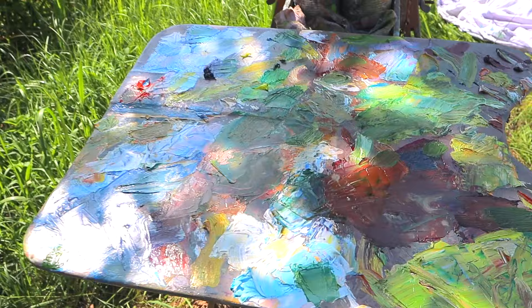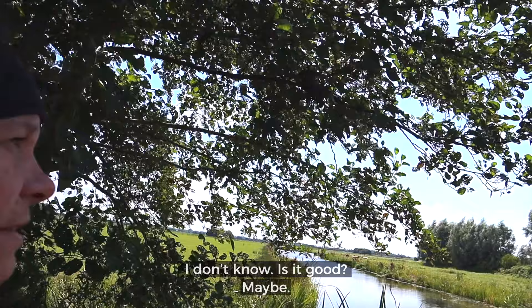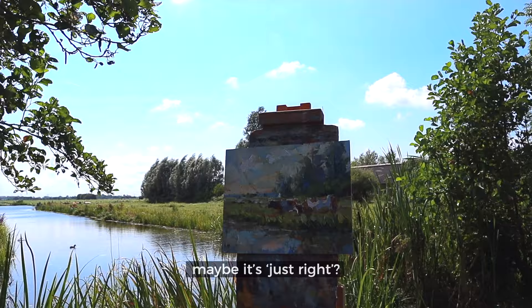Hours and hours later — is it done? I don't know. Is it good? Maybe. Maybe it's great. This face is maybe too much of a chaos, or maybe it's just red. What is this difference?